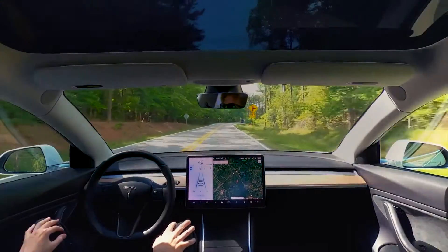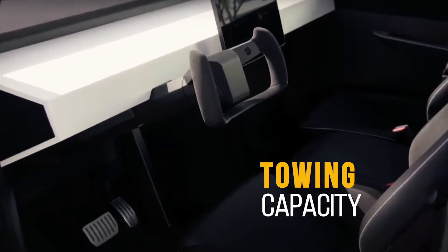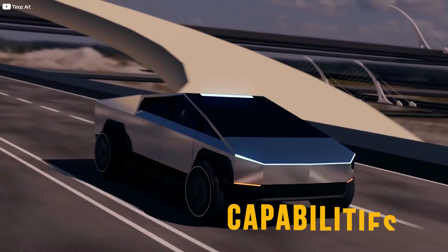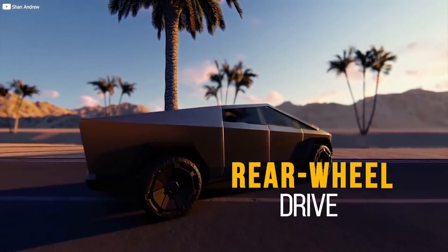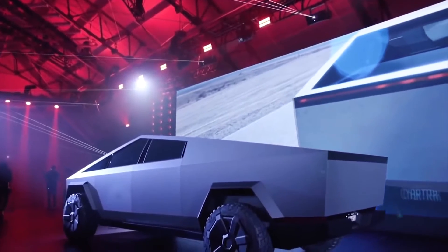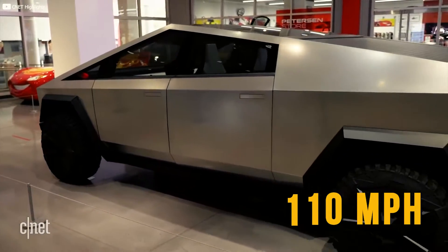The price range is entirely based on the number of motors, as each additional motor means quicker acceleration, longer driving range, and greater towing capacity. Because of the difference in motors, the lower range trucks will likely come with restricted capabilities. But that doesn't mean there is nothing to look forward to even for the lowest range models. Tesla is offering rear wheel drive for single motor trucks, which are capable of going from zero to 60 miles per hour in 6.5 seconds with a top speed of 110 miles per hour.